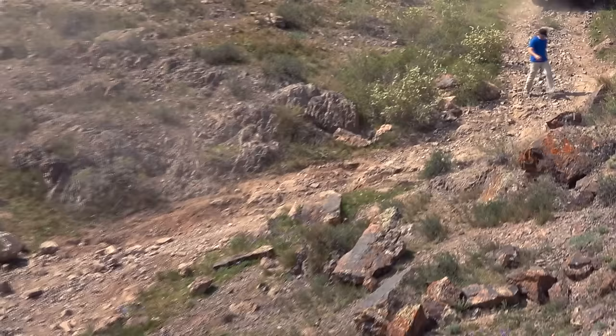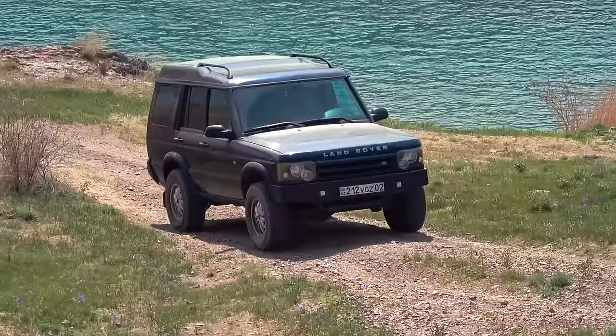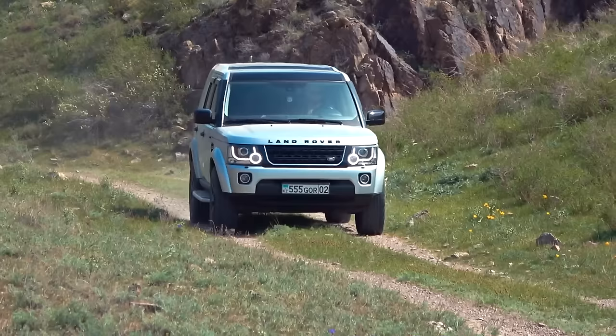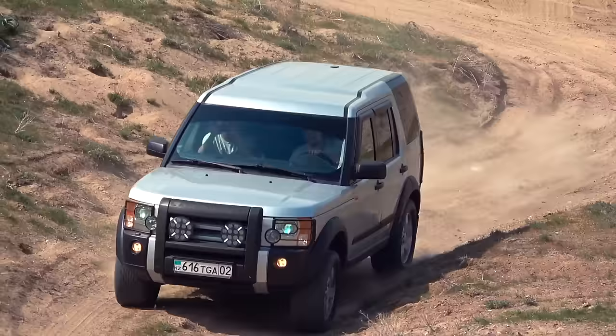A climb with deep holes and a lot of small pebbles, a rocky gate, an S-shaped turn with a steep slope, and a lengthy sandy hill. In the next video, the same trial will be a testing ground for Land Rover Discovery 2, Land Rover Discovery 3, and Land Rover Discovery 4. Subscribe to the channel and hit the bell to be notified and not miss this epic comparison of three generations of the same model.